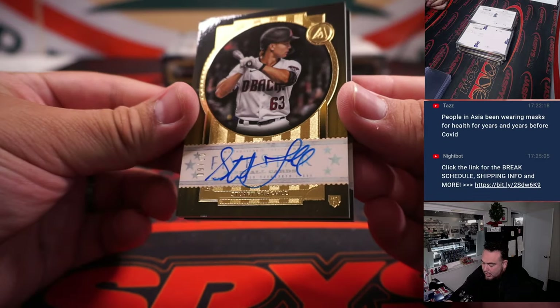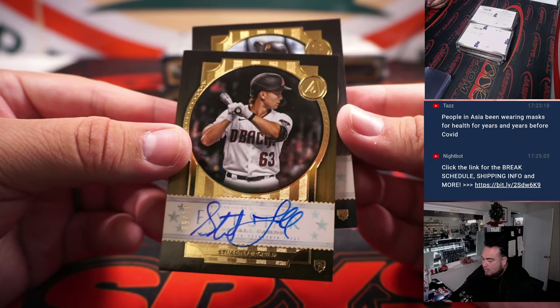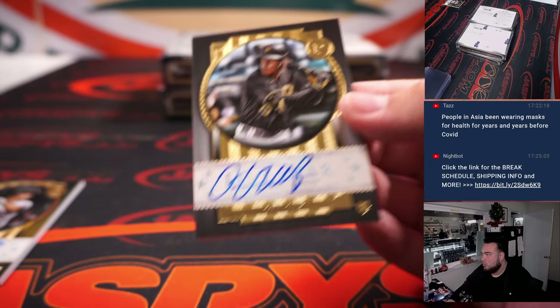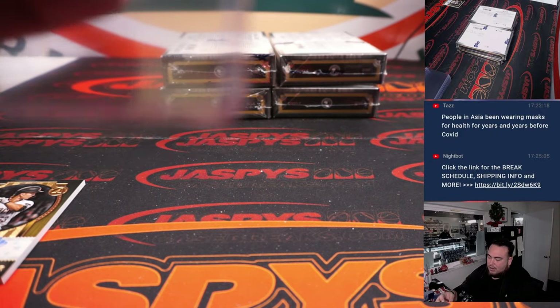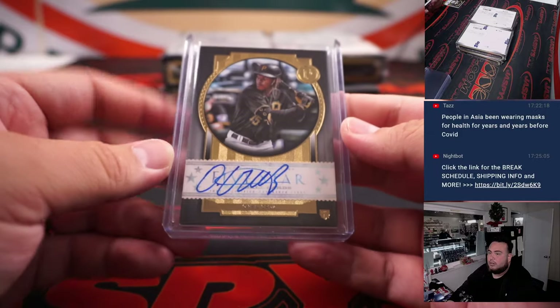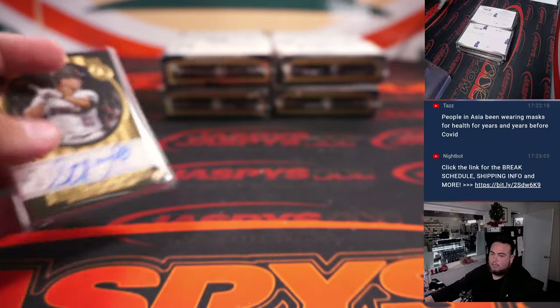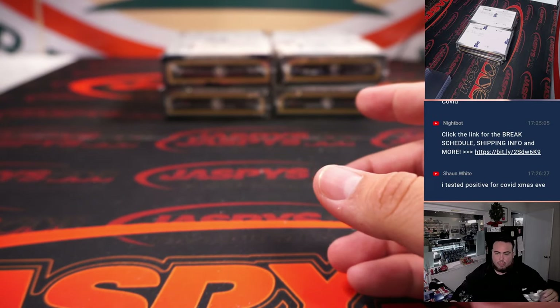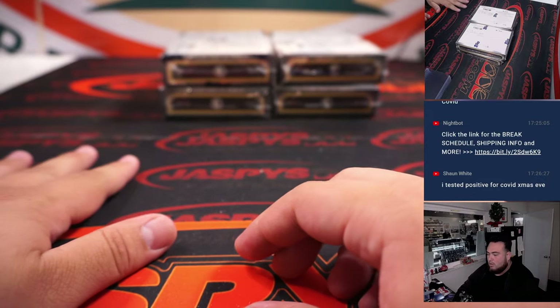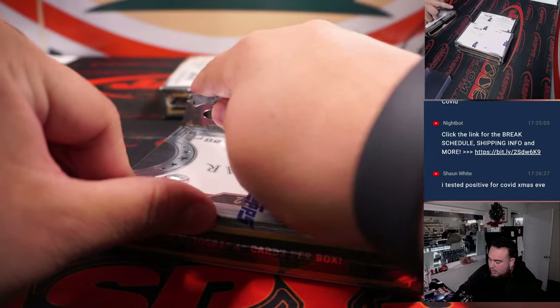Out of 10, that is a Stuart Fairchild for the Diamondbacks going to Zack, and O'Neal Cruz for the Pirates. Pirates is Steve Locke. Rest up, Sean — hopefully it goes by smoothly.